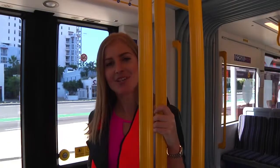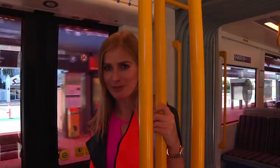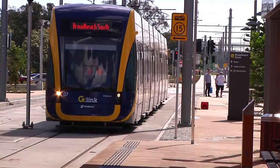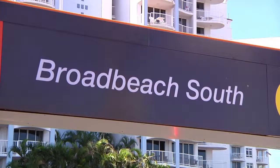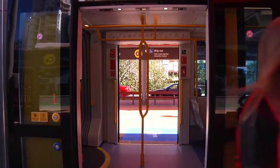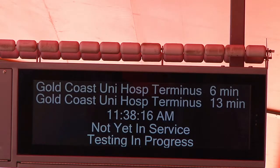Once you've reached your destination, make sure you're prepared and ready to exit the tram as quickly as possible. Please remember to touch your go card to a card reader on the station platform at the beginning and end of each trip.